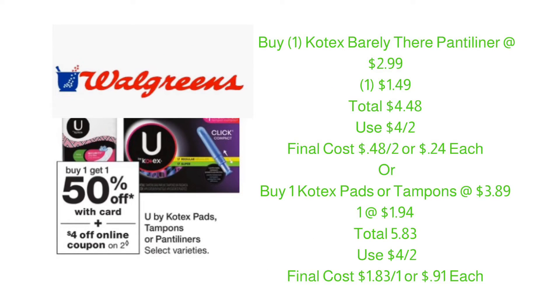If you missed this deal last week, it's back again this week at Walgreens. Kotex products will be on sale buy one, get one 50% off. You can buy one Kotex panty liner at $2.99 and get the second one at $1.49, bringing your total to $4.48. In your Walgreens ad, there is a $4 off of two digital coupon, bringing your final cost to $0.48 for two or just $0.24 each.